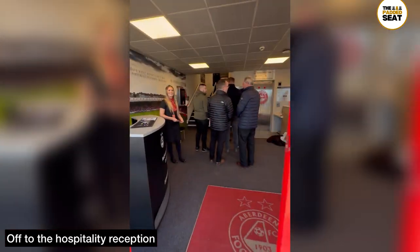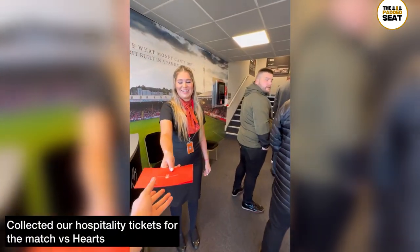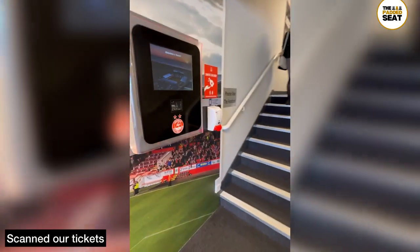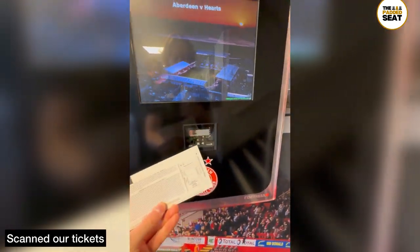We then went to the hospitality reception to pick up our hospitality tickets. A really friendly welcome from staff who hand over your tickets inside an envelope. Then, before you make your way upstairs, you scan your e-tickets using a machine.